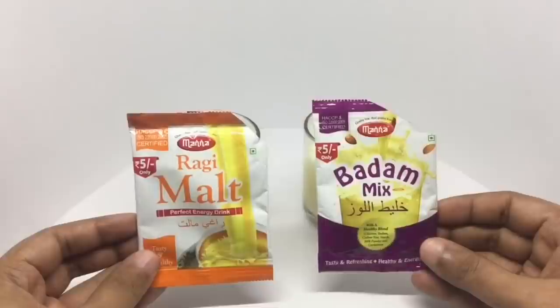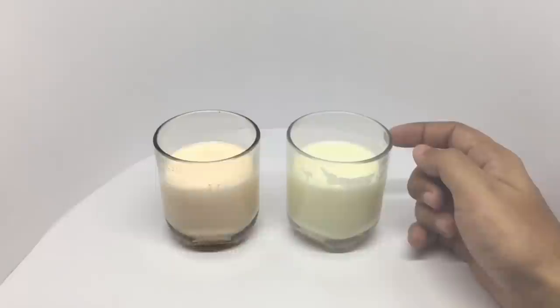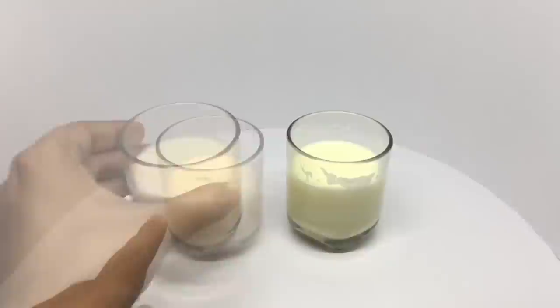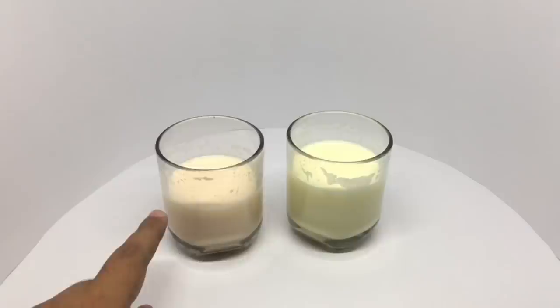This is how they look once they are mixed. This smells quite amazing and the cardamom and the almond flavor really come through — very tasty. This too tastes quite good. It has a natural flavor to it, very unique. Really interesting drinks, very flavorful. Quite nice, check it out.